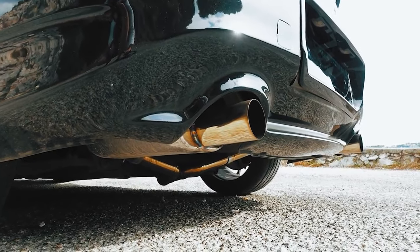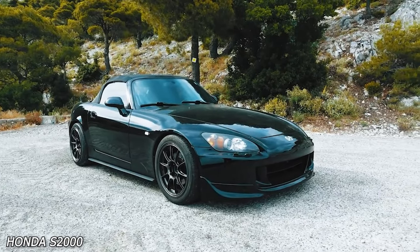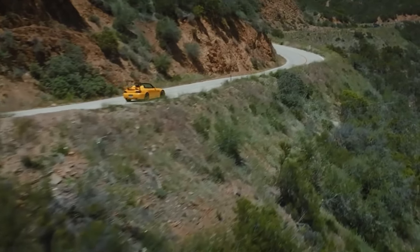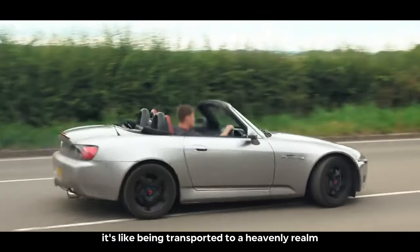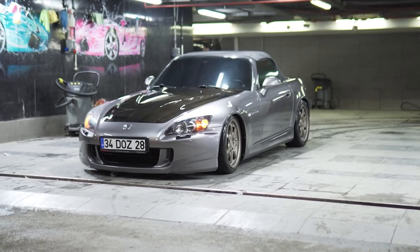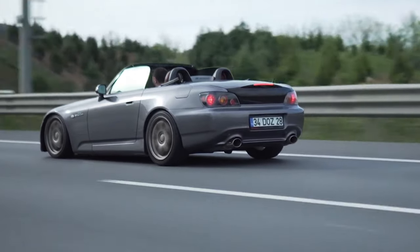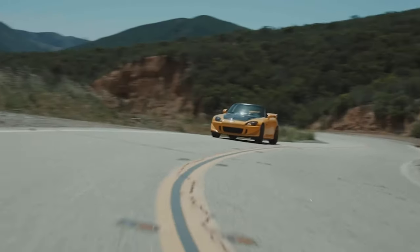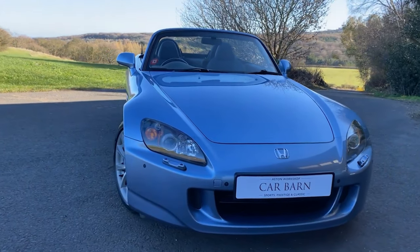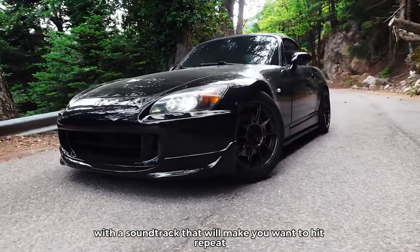Four cylinders. For this category, we're going with a true classic: the Honda S2000. This little roadster has been winning hearts and minds for years. When you hear that VTEC engine kick in, it's like being transported to a heavenly realm — a symphony of high-pitched screams, each one more melodious than the last. Listening to the S2000 rev up is like attending a rock concert, with the engine as the lead singer and the exhaust as the drummer. It's the perfect mix of power and performance with a soundtrack that will make you want to hit repeat.